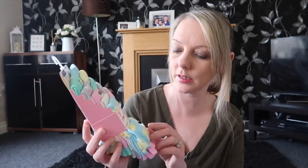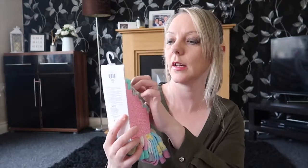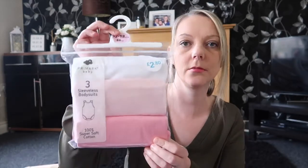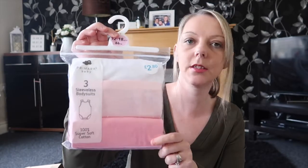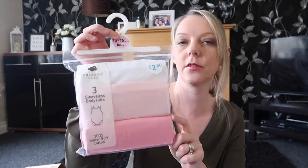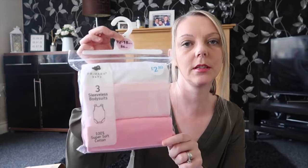I got some more socks for the kids — these are Sophie's and they've got ducks, cows, sheep and different animals on. They were £2.50 for a five-pack, so again really good price. And I got Ellie some vests — the sleeveless ones so that she can wear them under her summer outfits. For a three-pack in 12 to 18 months, this was £2.80 — can't go wrong at that price.